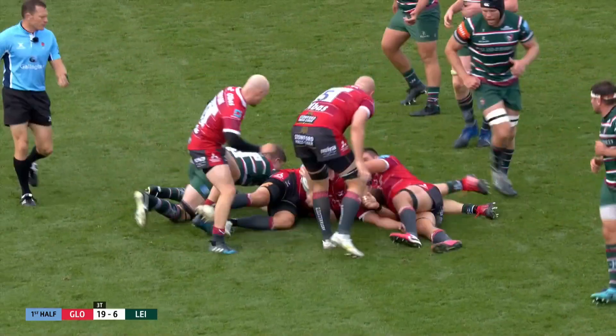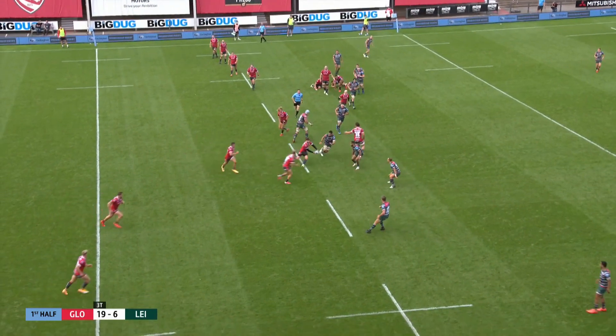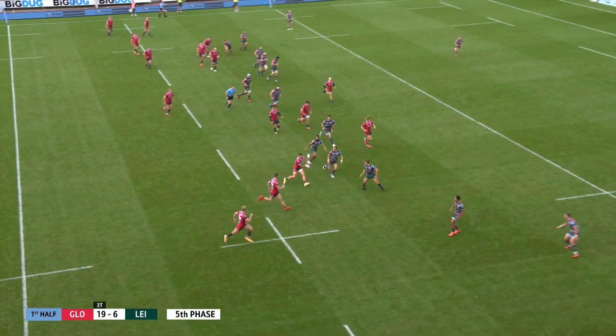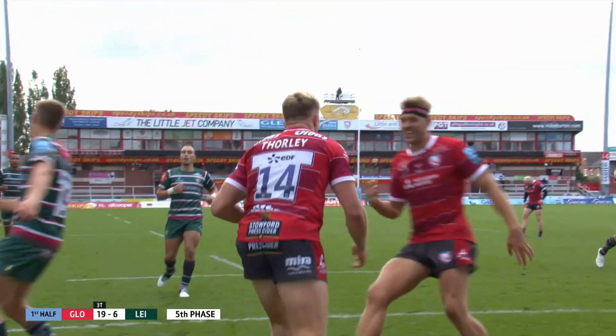Oli Thorley! Cipriani, May again off his wing hunting for work, Woodward, Thorley on the outside — lightning quick — this for the hat-trick and the bonus point!